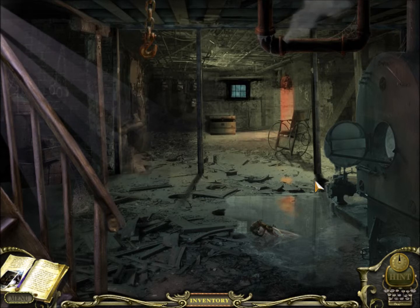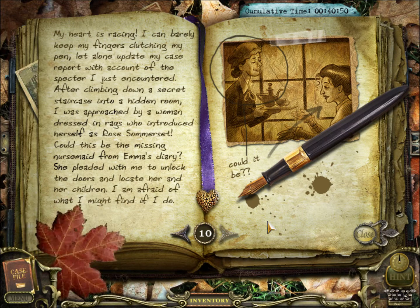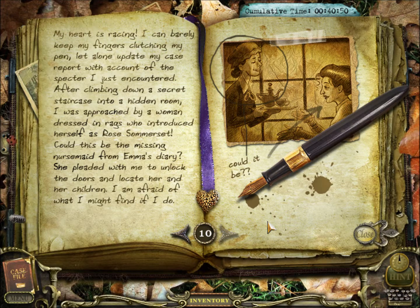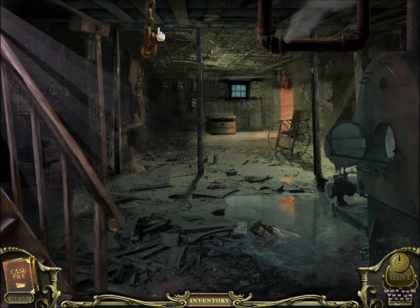Well, that's quite the starter, isn't it? Rose Somerset — I'm sure a lot of you know that name by now. My heart is racing. I can barely keep my fingers clutching my pen, let alone update my case report with the account of the specter I just encountered. After climbing down a secret staircase into a hidden room, I was approached by a woman dressed in rags who introduced herself as Rose Somerset. Could this be the missing nursemaid from Emma's diary? She pleaded with me to unlock the doors and locate her and her children. So these must be the other souls Emma was referring to that are still trapped in the house.